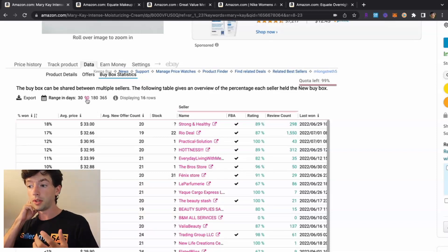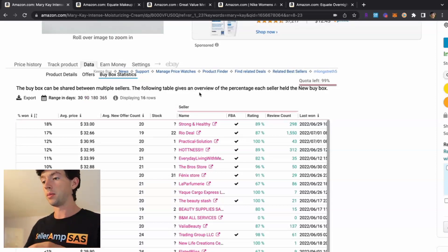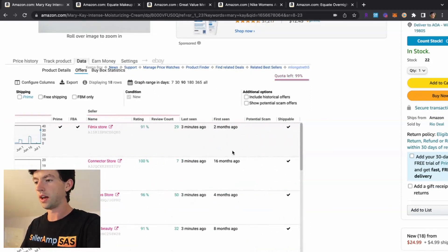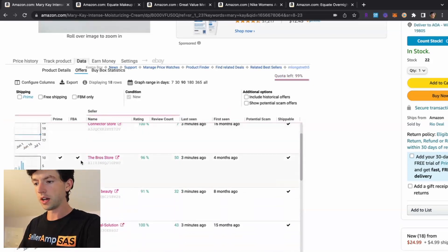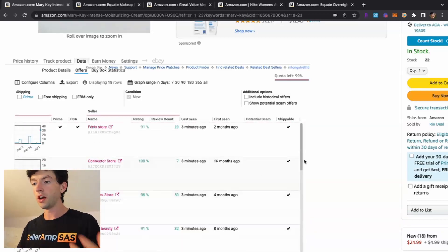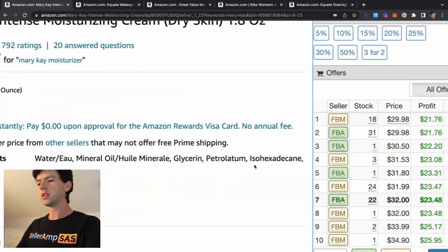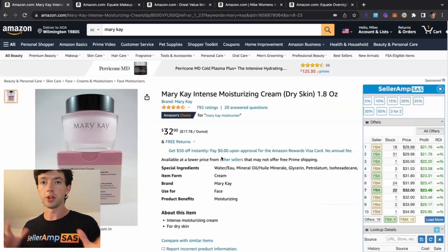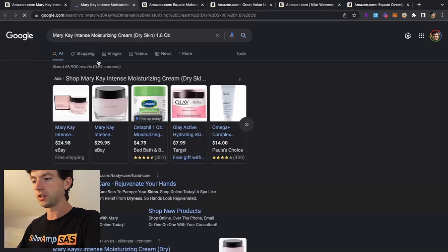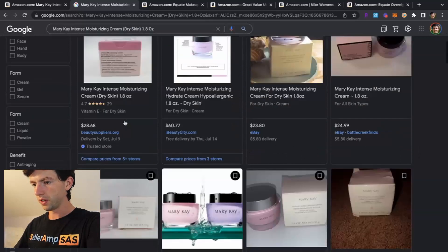So this product is very competitive FBA-wise — it's being dominated by FBA sellers. If we head to Offers, we can scroll over and see how long some of these sellers have been on the listing: four months ago, 15 months ago, 40 months ago. There's clearly an OA replen that a lot of FBA and FBM sellers are taking advantage of. This one is going to be a bit more difficult to get merchant fulfilled buy box share on, so I'd probably just mainly focus on FBA here. Checking Google Shopping quickly, I'm not seeing the specific one, so let's move on.